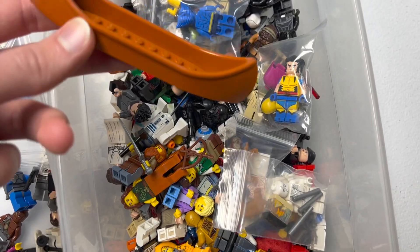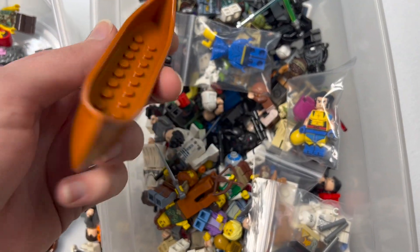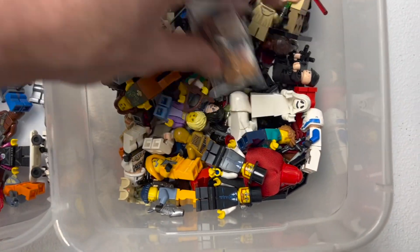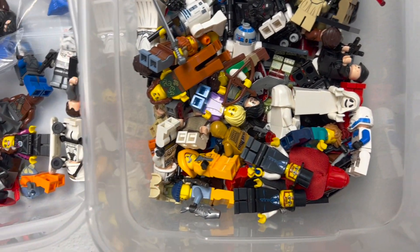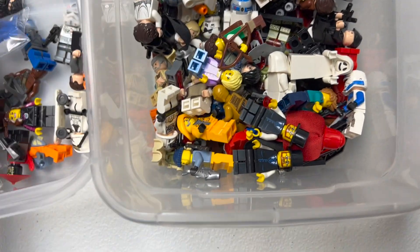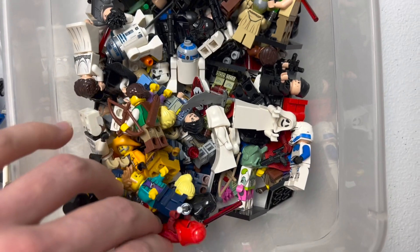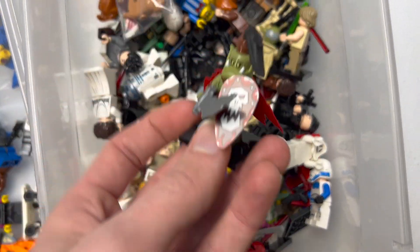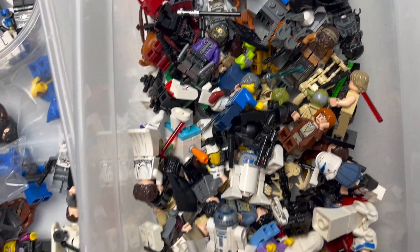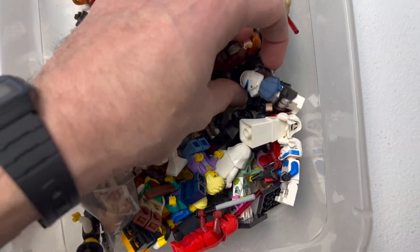Over here, a nice reddish or dark orange canoe. A few more of the X-Men characters, Mr. Knight again, and a bunch of mostly Star Wars figures. Got a few medieval ones in here too, like the centaur. Oh — there's an orc warrior from CMF, very nice. Yeah, a lot of great stuff.